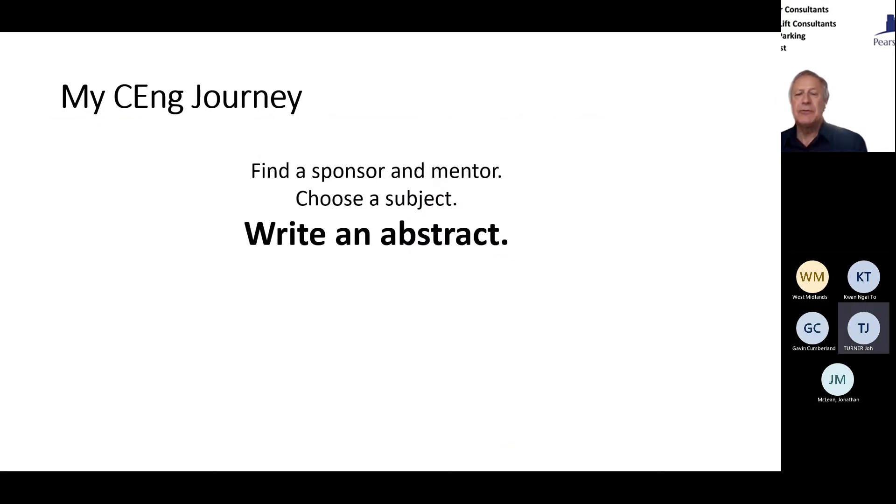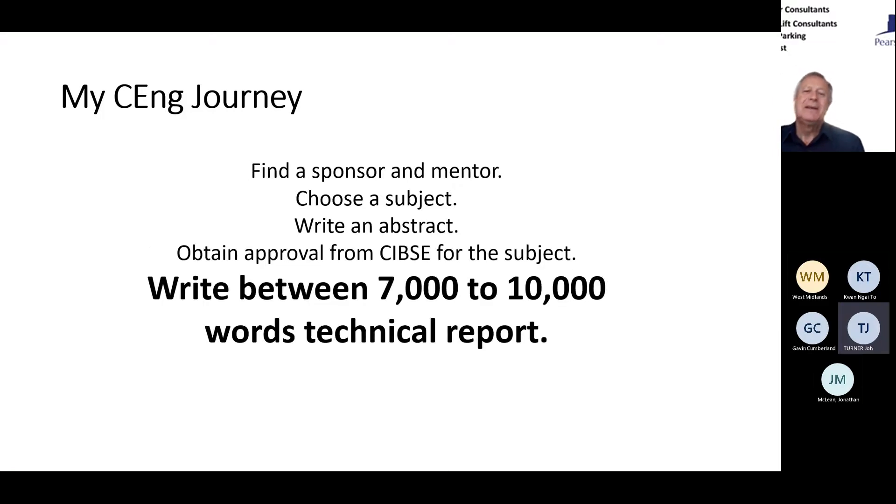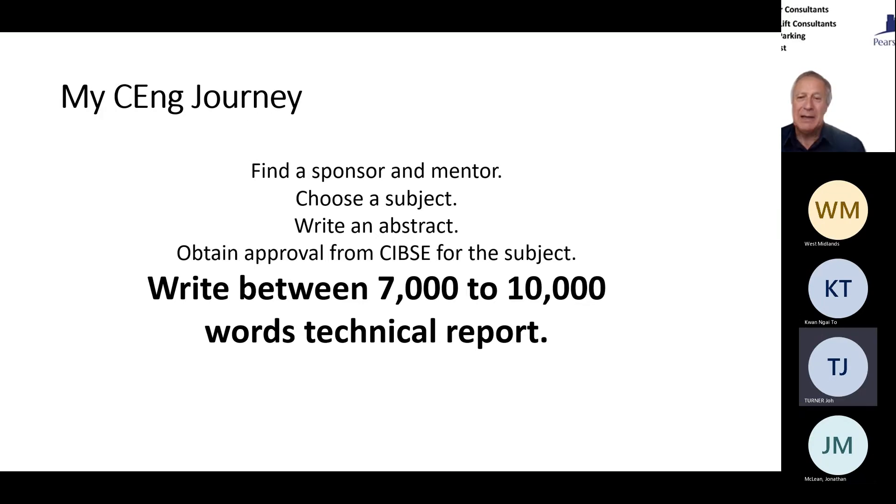You write an abstract of about 150 words covering four sections which reflect the key areas — demonstrating to CIBSE and the assessors that you're covering those areas. Choosing a suitable subject is very critical. Once you have approval from CIBSE, then you get cracking and write between seven and ten thousand words in a technical report. It may sound like a lot of words but you can soon use them up — I'm at about five and a half thousand at the moment. It is quite a challenge because you're covering all four areas while keeping on track with your core subject.